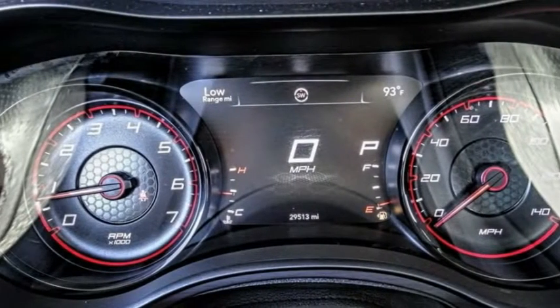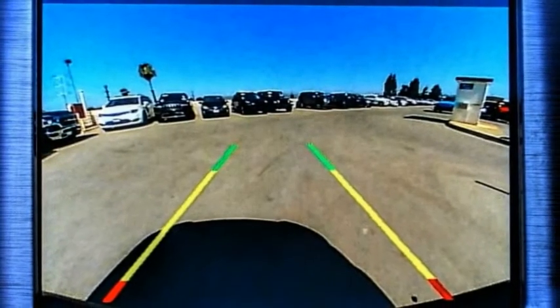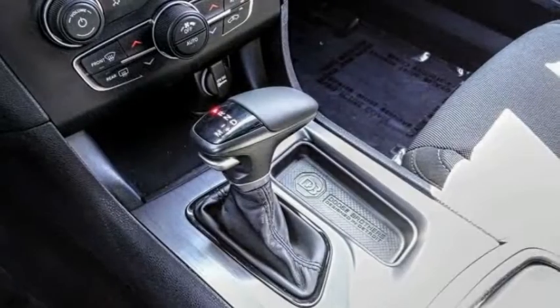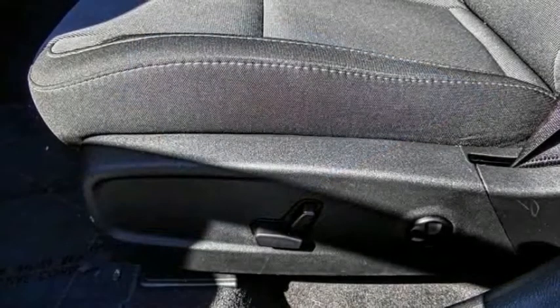This vehicle has less than 30,000 miles. Here are some of this vehicle's great options: electronic stability control, alloy wheels, brake assist, traction control, remote keyless entry, fog lights, speed control, four-wheel disc brakes, power sunroof, and rear window defroster.